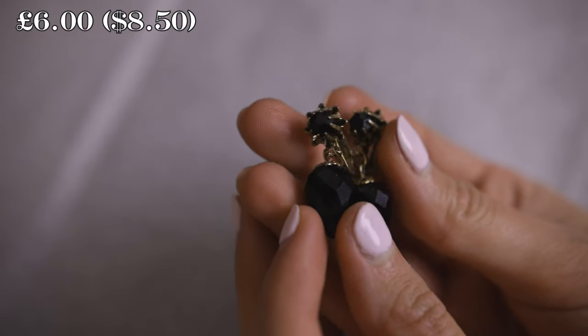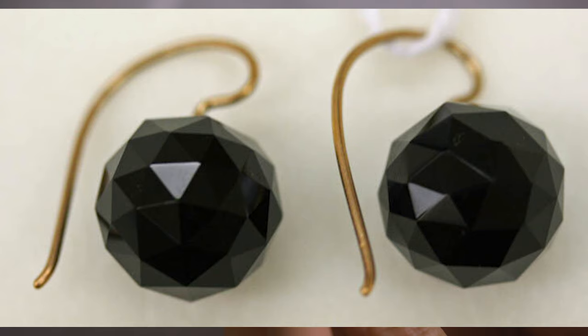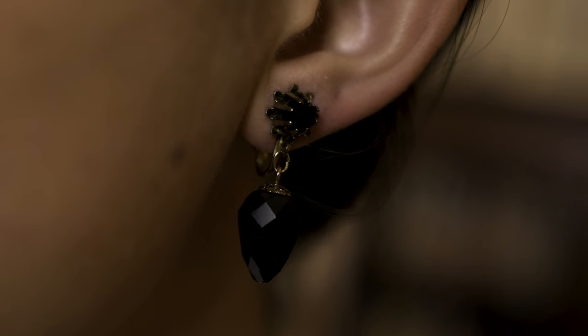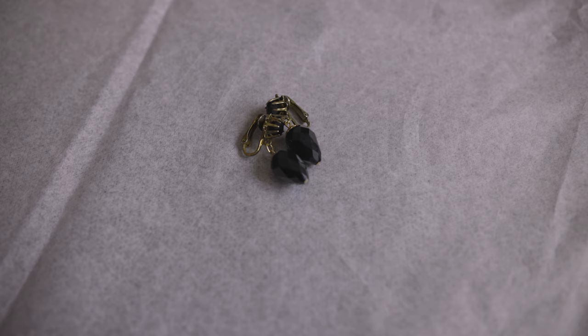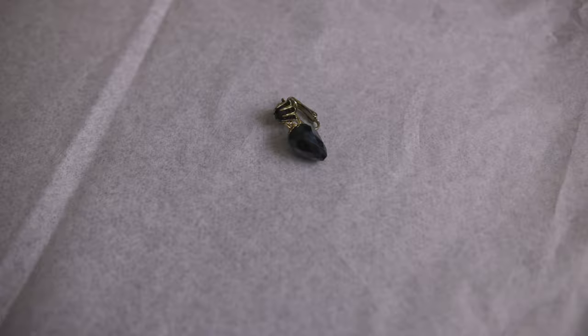While these earrings are vintage and not antique, they greatly mimic the popularly used material jet, which was frequently seen in Victorian jewelry. The color of the deep black paired with the rustic nature of the metal — which is potentially brass — really helps to give these earrings a historical feel, which is part of why I love wearing them with Victorian inspired ensembles.